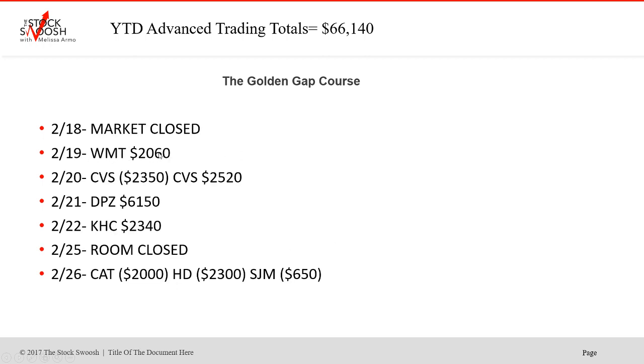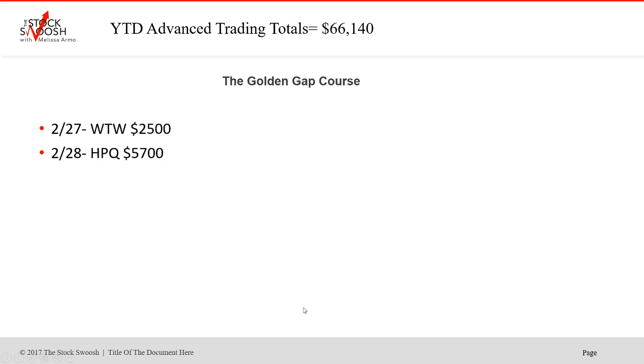Walmart — nice winner there. CVS first trade failed, second trade worked. DPZ — huge one there — Domino's Pizza on the 21st. Beautiful February trade. KHC winner. Room closed on the 25th. CAT was a loser. HD was a loser. And SJM was a loser on the 26th. WTW winner. And HPQ was a winner on the 28th. So all in all, great start to the year.